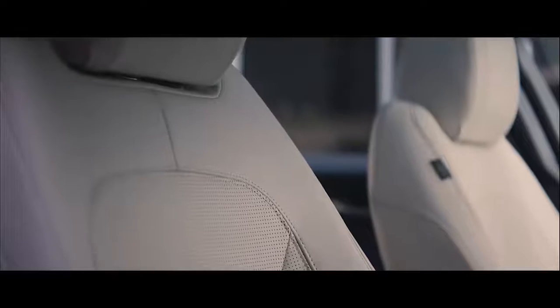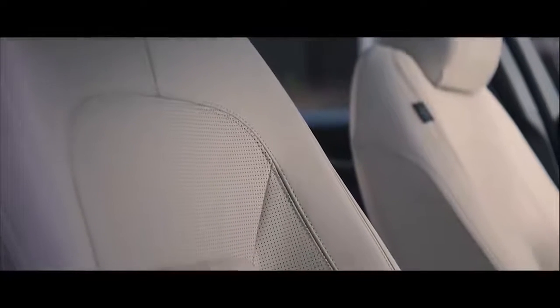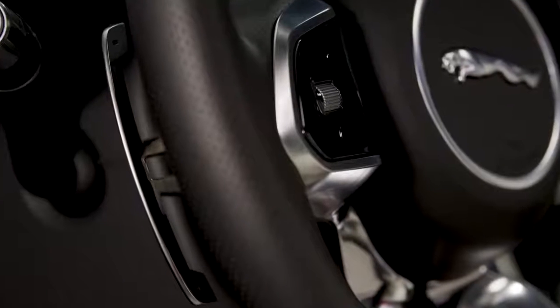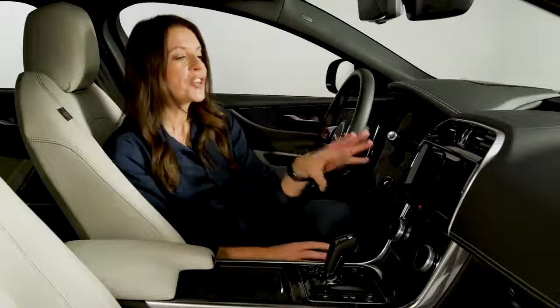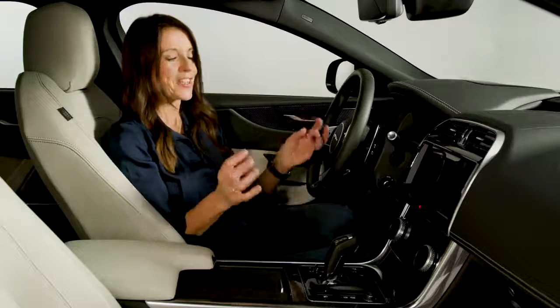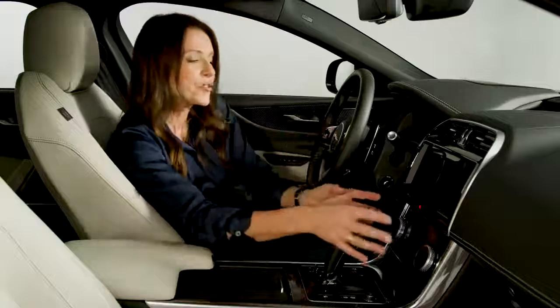R-Dynamic models like this one also feature supportive sports-style seats, a sportier steering wheel design with aluminium gear shift paddles, and a smart ebony headlining. The centre console has been completely redesigned, and XE fans will notice it now has far fewer buttons — it's more streamlined.